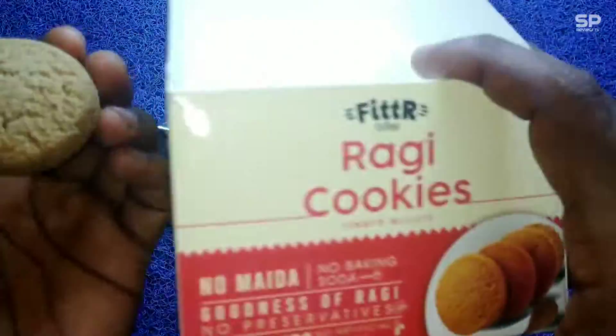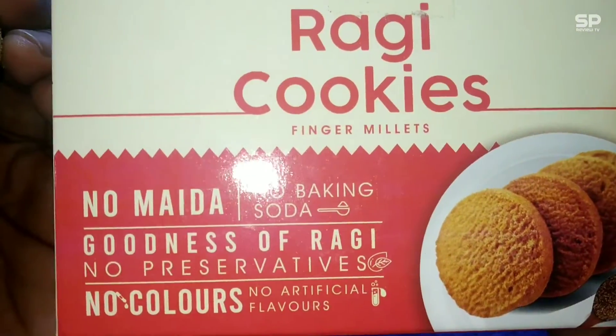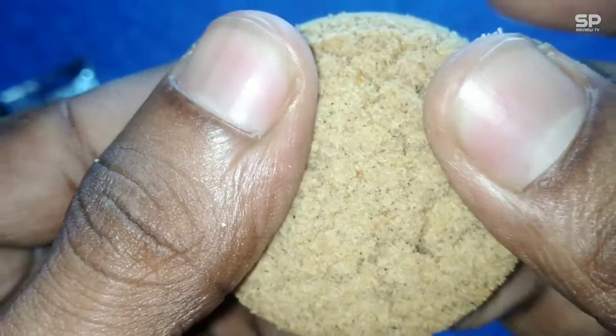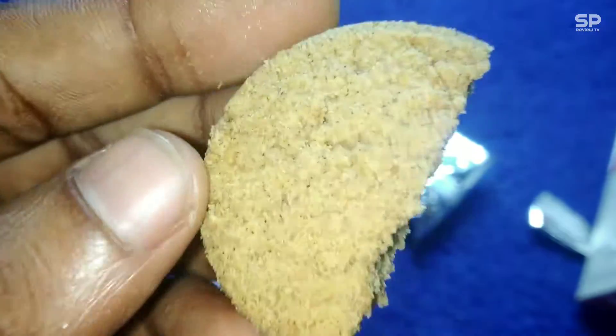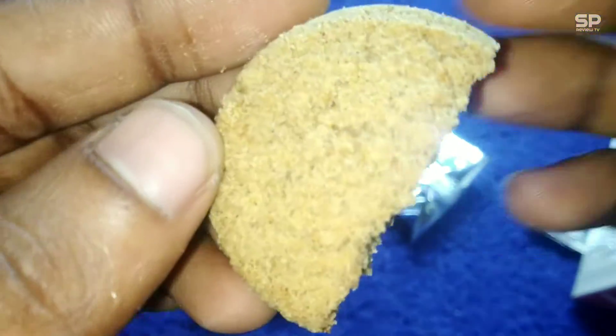No artificial flavors or colors added, and also no preservatives. A healthy and tasty cookie, and one of the best millet cookies. Must try one. Our rating will be 8.9 out of 10.